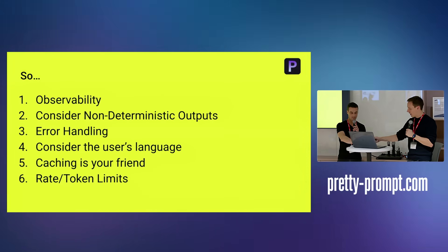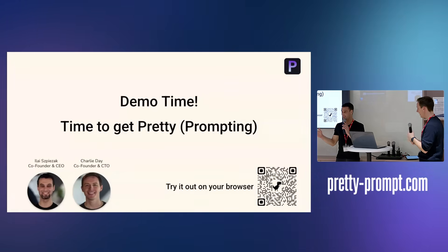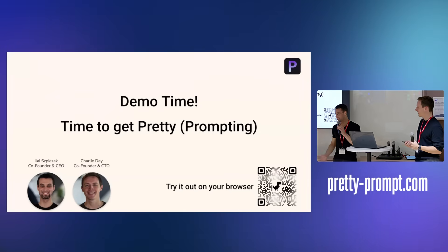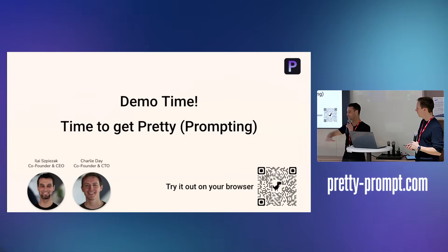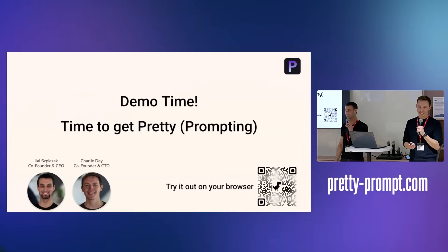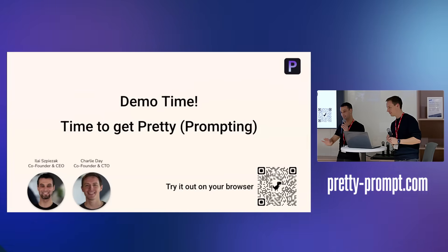With that, we can do a little demo. Please scan the QR code — it's a freemium model. Try it out and tell us what you don't like, because that's the best way for us to get closer to product-market fit. It doesn't work on the phone, by the way. Charlie's going to switch the window and show you how the Chrome extension works — hopefully LLMs won't fail today.